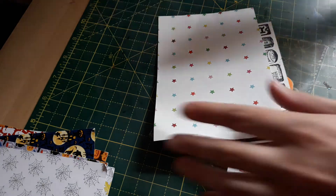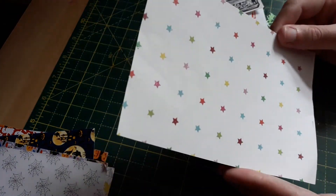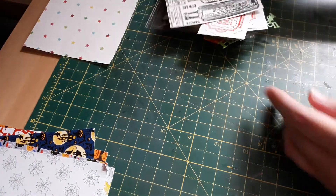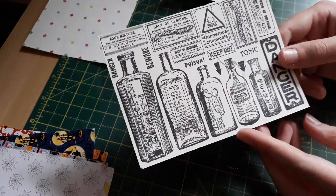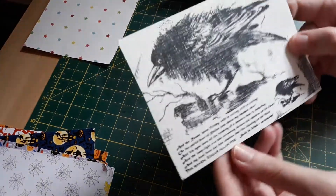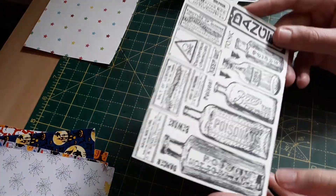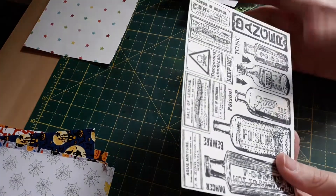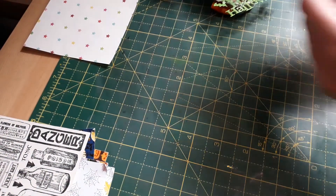So inside the bag — I don't know if this was a piece just to decorate the bag, but either way I'm going to use it. We've got this card with bottles and signs, and then on the other side we have this crow, so I can choose which side — maybe cut these out or put it on as a journaling card. That is so cool!